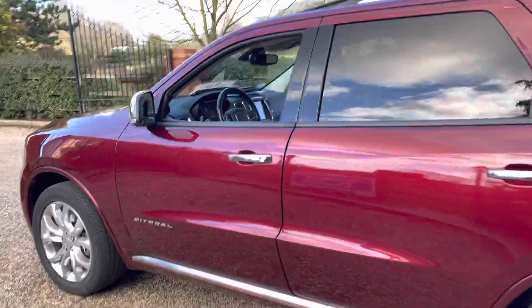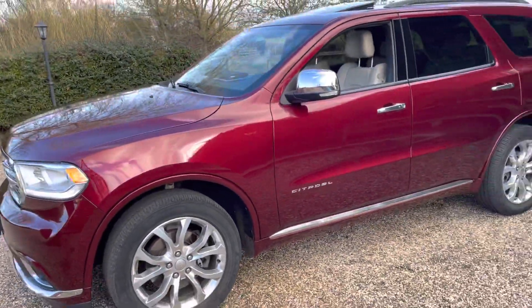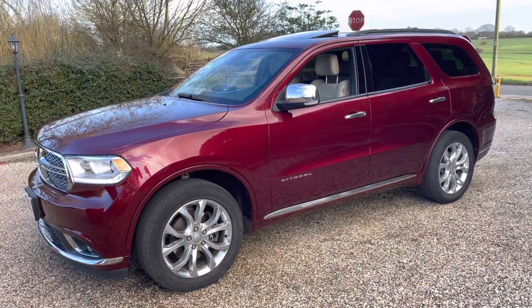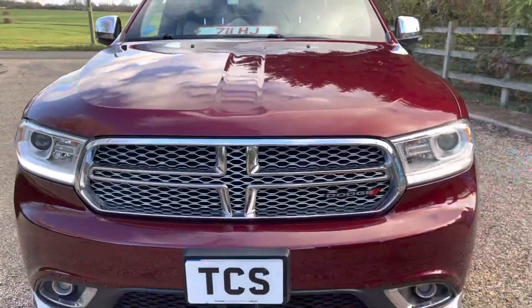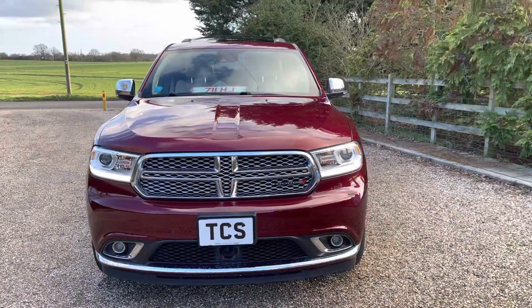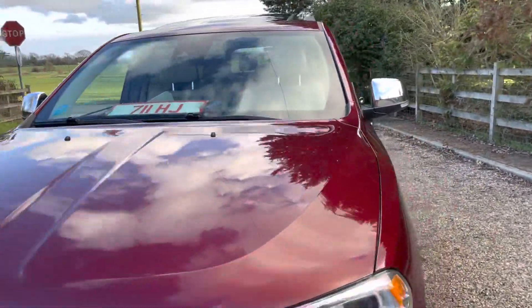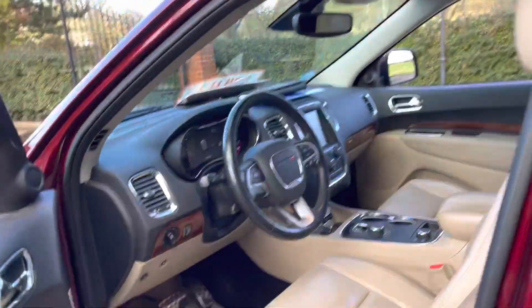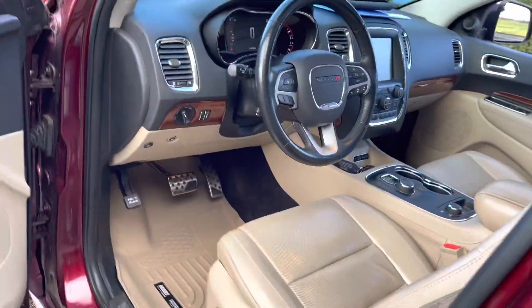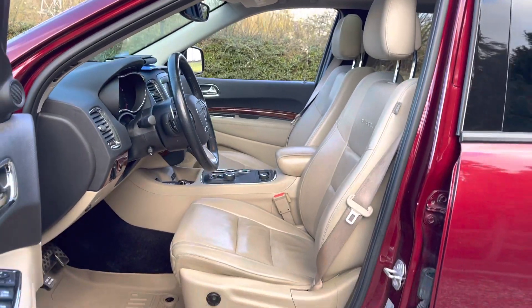This video will be updated once we've got the side steps on the vehicle. She only came in just over an hour ago in part exchange, so she'll be off to get her inspection done and go to the body shop to be sheet polished and diamond glazed. We've got heavy duty plastic mats to keep her in good condition.